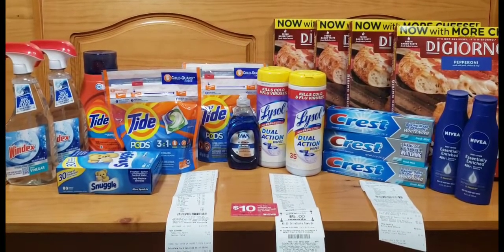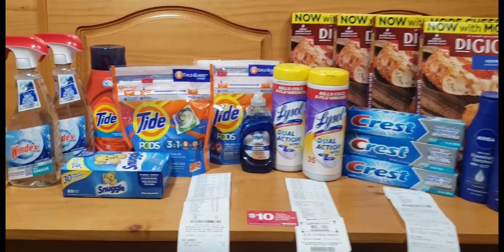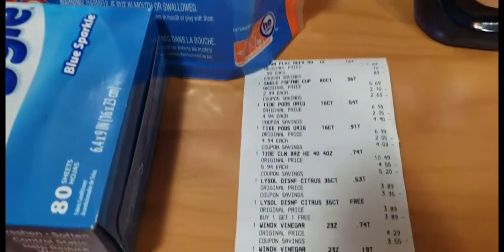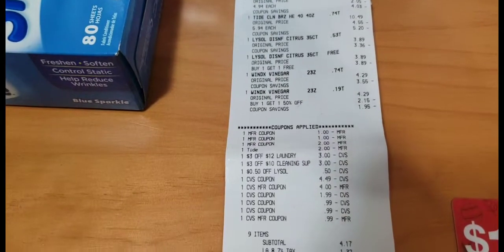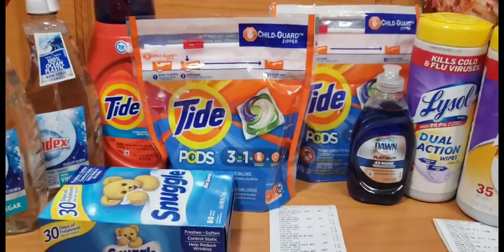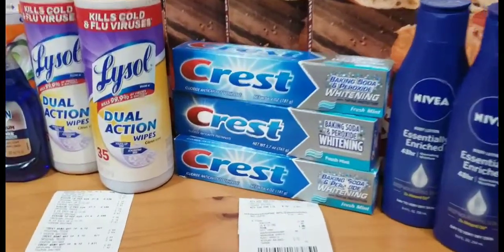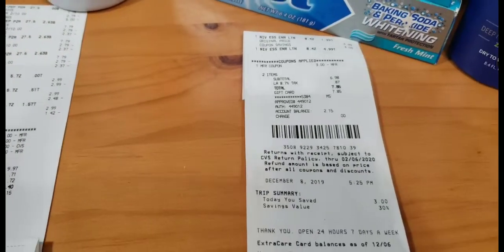Here are the 18 items I purchased today, split into three transactions. In the first transaction, I purchased the nine items for the spend-$30 get-a-$10-cash-card deal. Everything rang up perfectly. I rolled in about $14.49 in Extra Bucks, paid a subtotal of $4.17, and received the $10 cash card back. In my second transaction, I purchased the two Nivea lotions and used the cash card — no cash out of pocket.